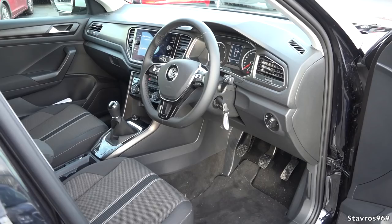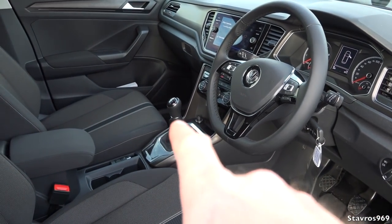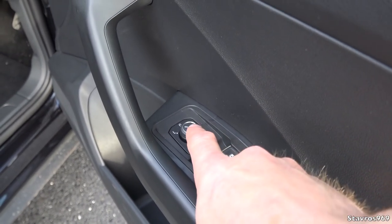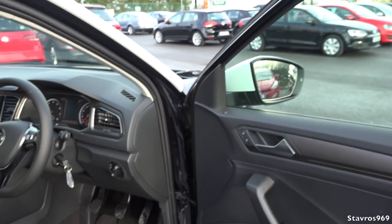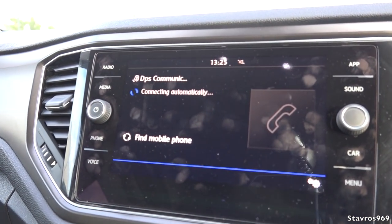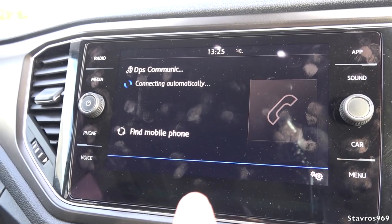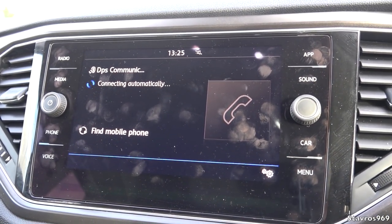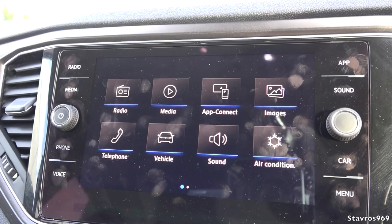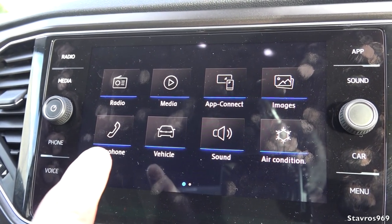We have a standard leather-covered steering wheel on all T-Rocs, as is the gear knob. There are electric windows on both rear and front, and electric adjustment for the rear-view mirrors. Hopping inside, we have this very nice 8-inch display, which is standard on the Design and Sport packages - it's 6.5-inch on the standard T-Roc. We have radio, media, and App Connect - so we have Apple CarPlay and Android Auto, and we can pair our phone by Bluetooth.